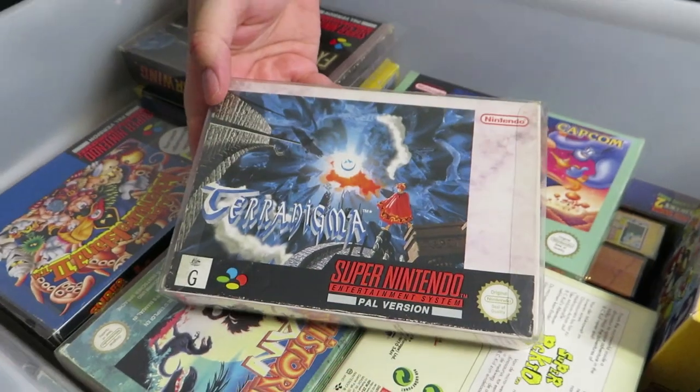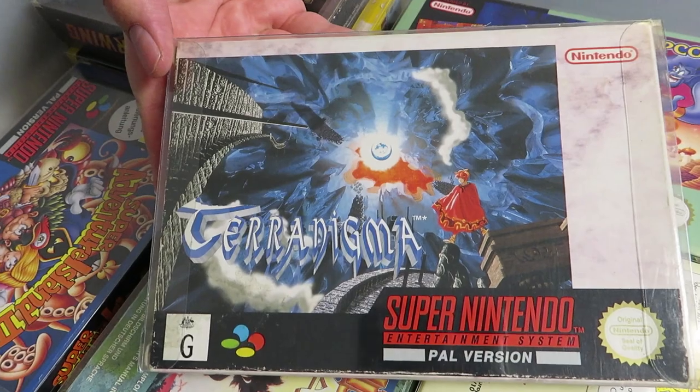Terranigma — this one only came out in PAL territory, so Australia I think got the only English version, and I think Germany or Europe got a German or multilingual version. It's a pretty fantastic RPG. I've actually played it several times but I just couldn't get into it — I'd only got about a quarter, maybe a third through it, and I sort of gave up. Maybe someday.